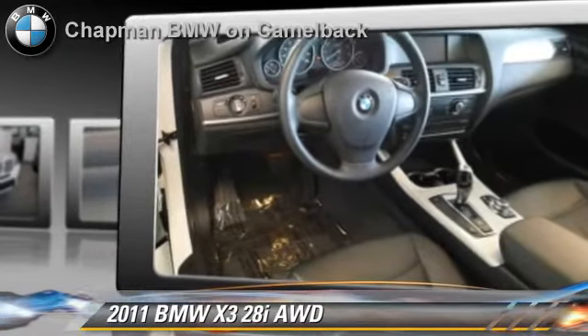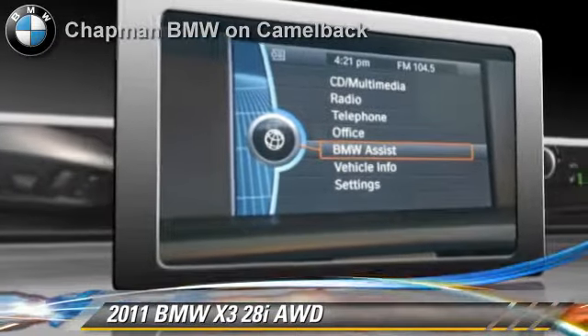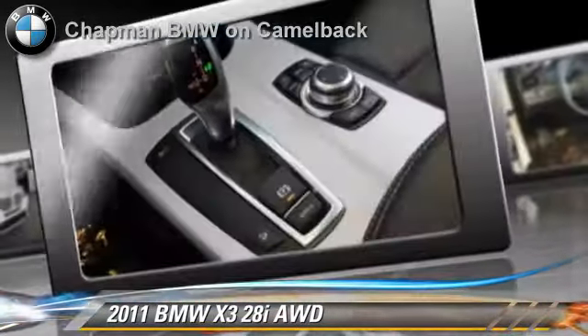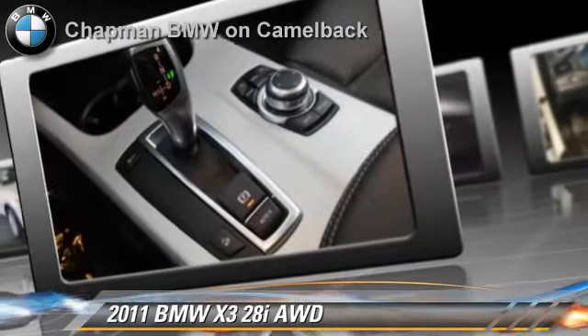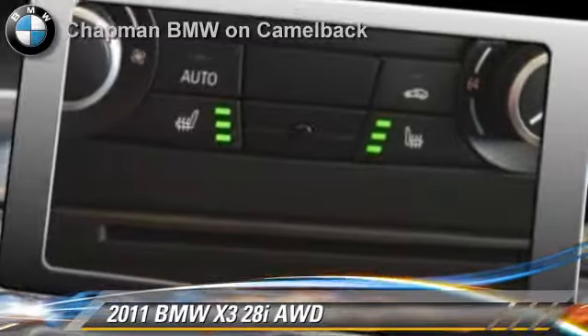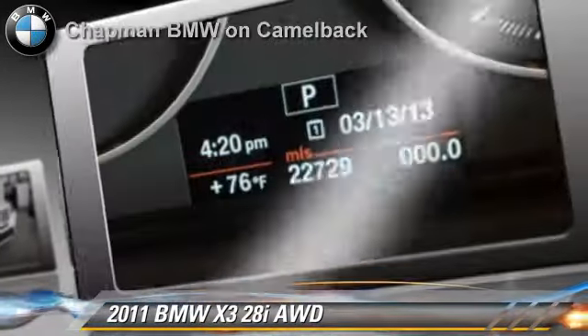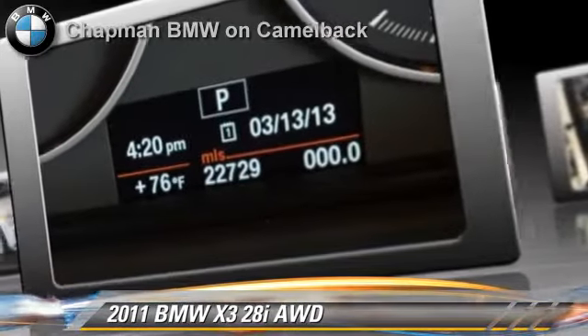This BMW features privacy glass, all-wheel drive, and panorama roof. Safety features include traction control and ABS. Comfort and convenience features include powered door locks, premium sound, and HD radio.